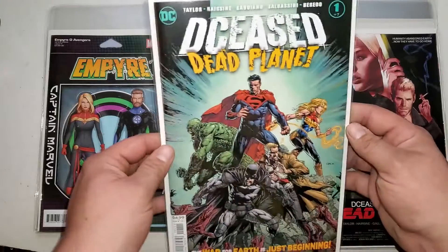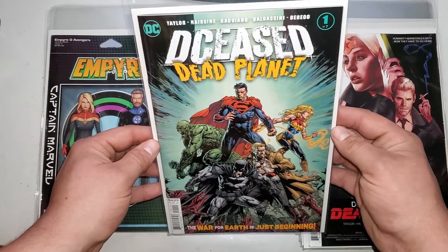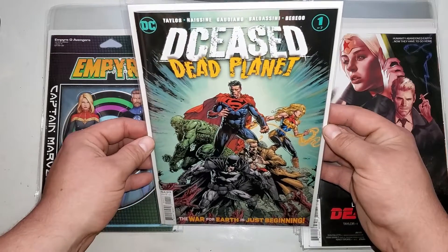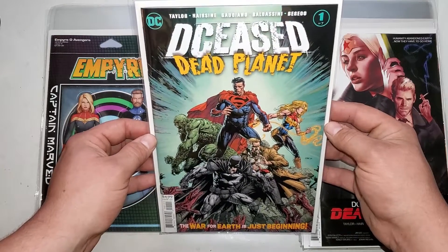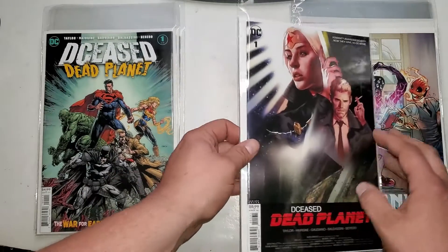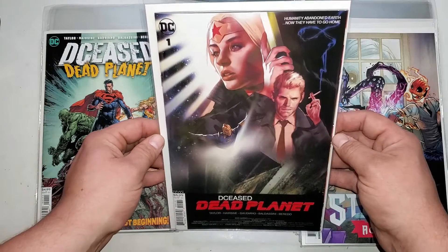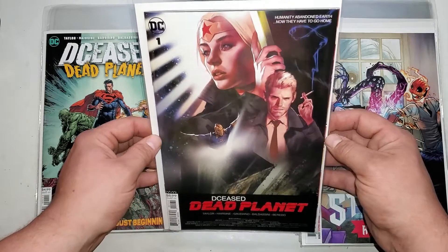Next up we have DCeased Dead Planet number one. This is going to be a seven-part series continuing from the DCeased line. Interested to see how that goes. DCeased Dead Planet — again, this is a variant cover, a Blade Runner variant cover.